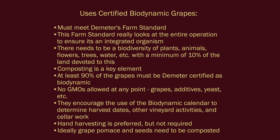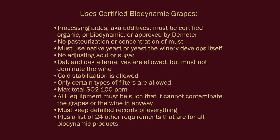Composting is a key element. At least 90% of the grapes must be Demeter certified as biodynamic. No GMOs are allowed at any point — grapes, additives, yeast, etc. They encourage use of the biodynamic calendar to determine harvest dates, other vineyard activities, and cellar work. Hand harvesting is preferred but not required — you do have to justify mechanical harvesting. Ideally, grape pomace and seeds need to be composted.